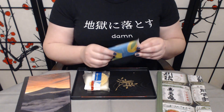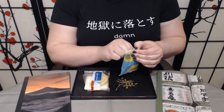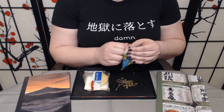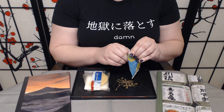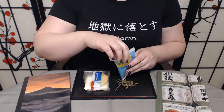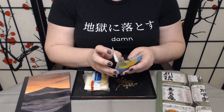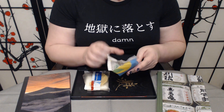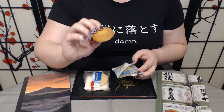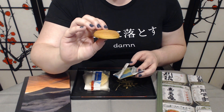Moving on to our yuzu lemon manju — I love when they send me things like manju. Manju is one of those treats that are near impossible to find, at least where I am. These subscription boxes are actually the most reliable way to be able to try things like this. It is so soft to the touch — wow, that is really soft.